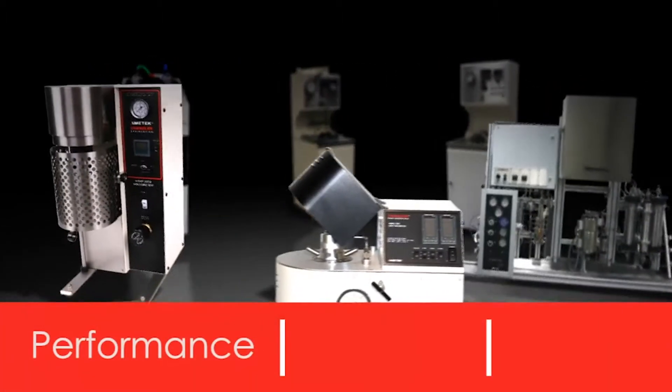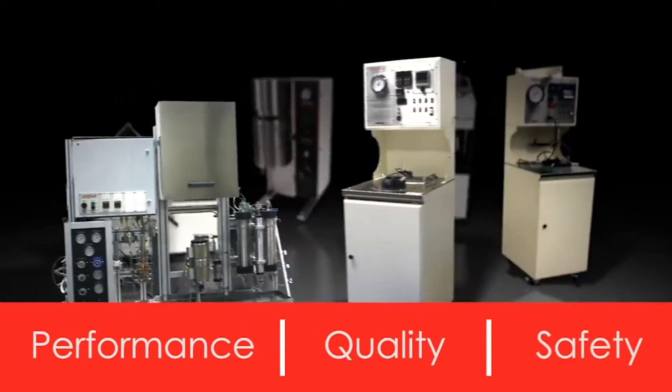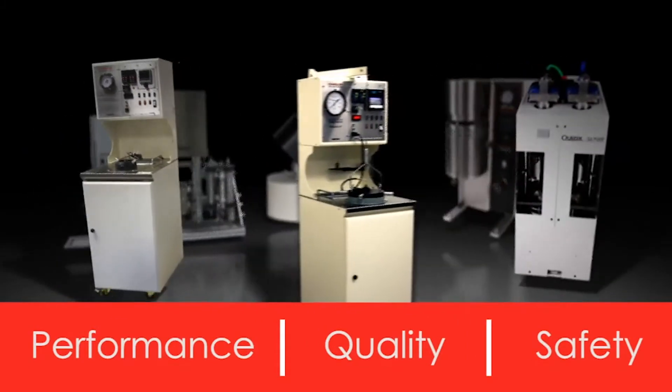Performance, quality, safety, and after-sales support are the cornerstones of our business philosophy.